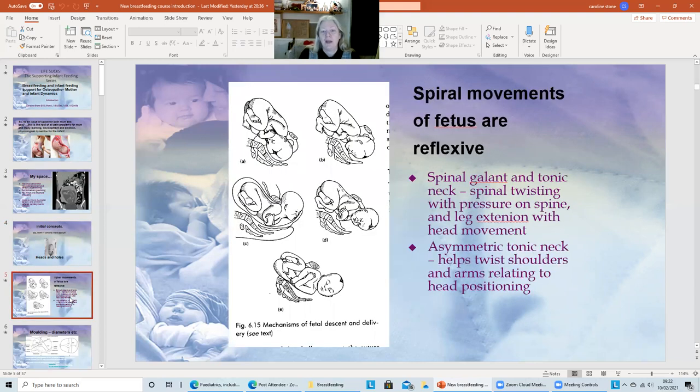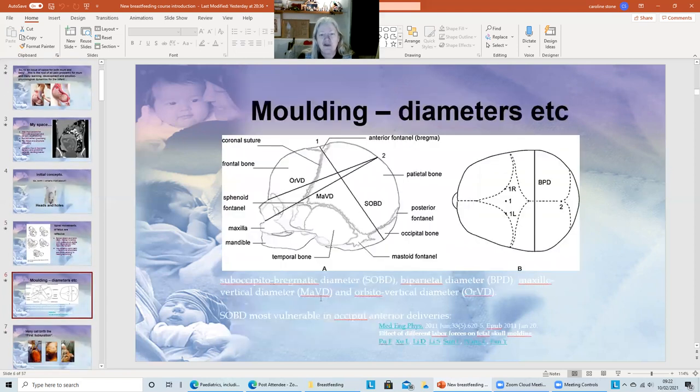We go through a whole dynamic of normal birth movements — what should be happening with the reflexive nature of the birthing between mother and infant, which reflex you're supposed to use and when. We talk about brainstem ticking-off experiences: yes, that's good, that fits my template, I'm happy with that. It goes through a variety of dynamics.